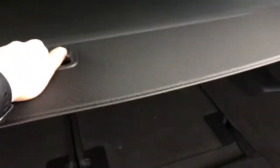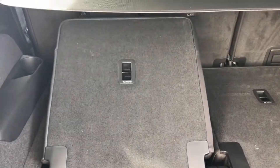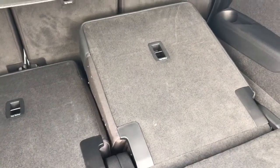Here we have the parcel shelf which is fully maneuverable. You can push this all the way back and completely remove the parcel shelf for access to the additional rear seats. The seats do open and close automatically, meaning that you can have an additional row of seats extremely easily.